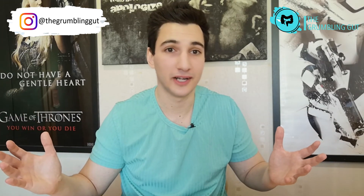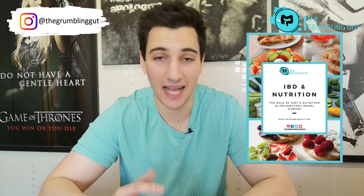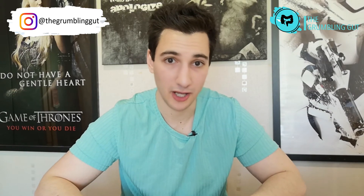That's a really quick summary of a gluten-free diet in Crohn's disease and ulcerative colitis, and that's only because I go into so much more detail in this free IBD and nutrition guide that I have made for you. If you want to download it, make sure you hit the link in the description box below.